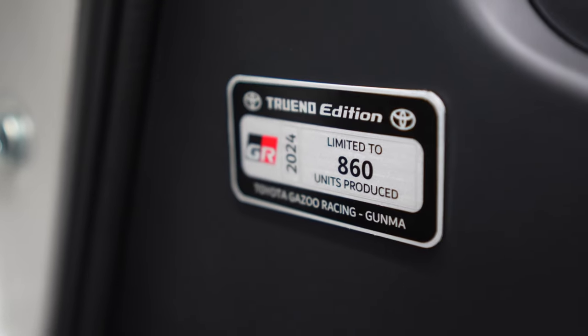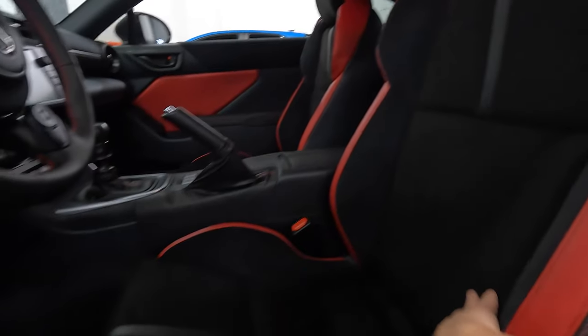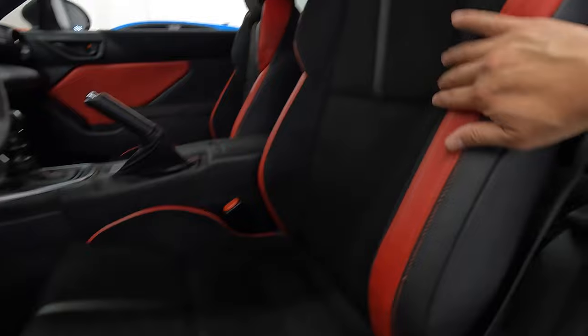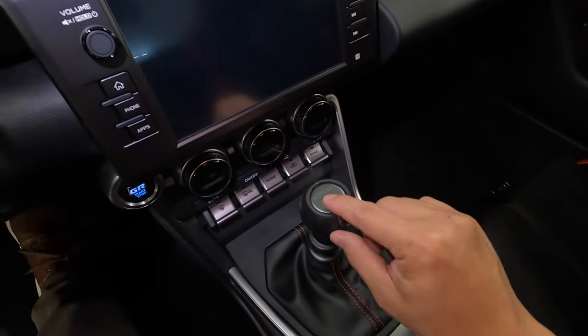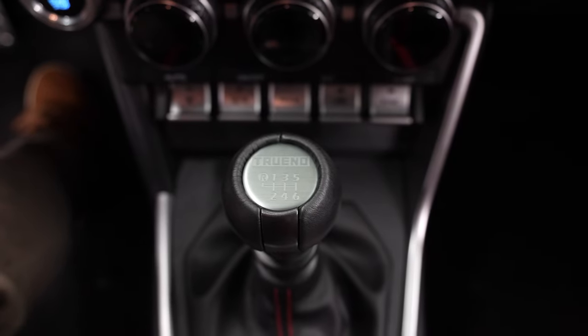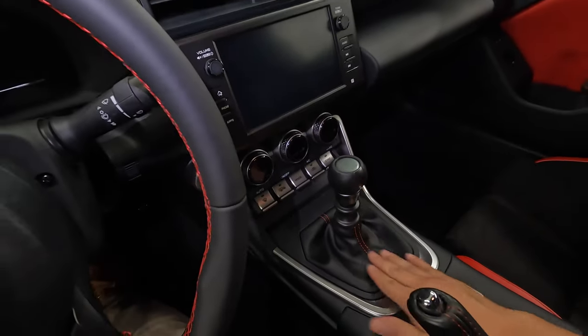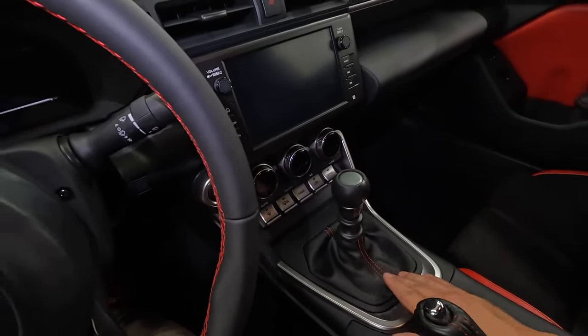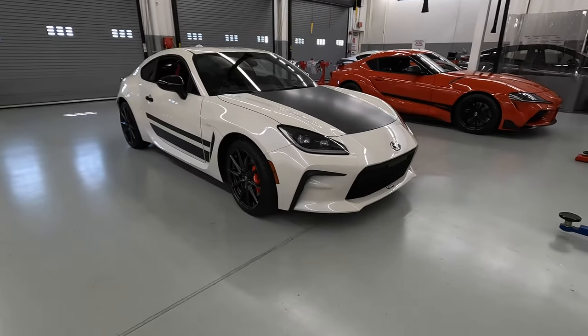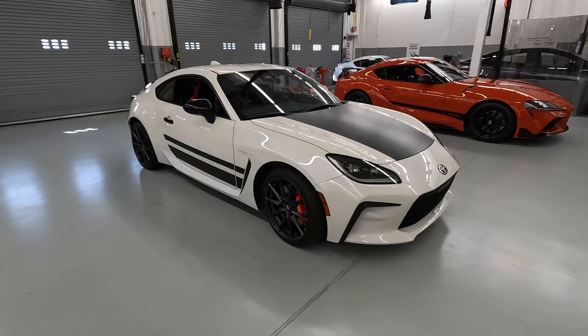Moving inside, you'll find the same commemorative plaque that you found on the Toyota Supra — this is limited to 860 units. Over here, we've got the ultra-suede sports seats complemented with really awesome red leather. When you jump inside, you find one more Trueno badge sitting atop the six-speed manual transmission, and you'll also find the special red contrast stitching.